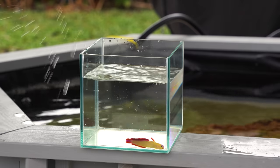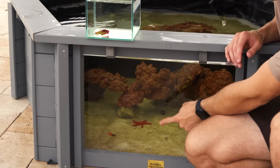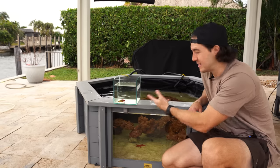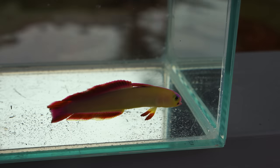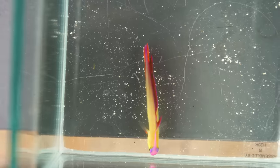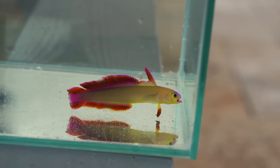Now that we already have another firefish in here they're going to absolutely love it — they're supposed to be in schools or at least pairs and now we have our pair. The first one's right here by the glass, chilling. He probably sees his new friend up here and he's super pumped. So we got the first one which was an African firefish and now we have the purple firefish, who in my opinion is much cooler. This is one of the brightest, most colorful fish I actually have in this pond.